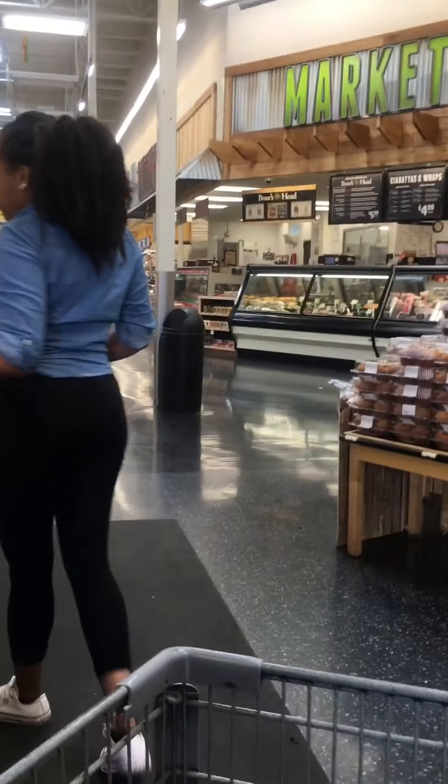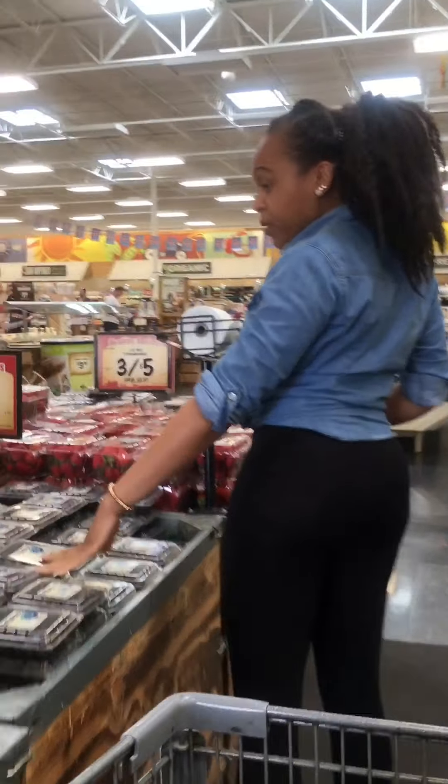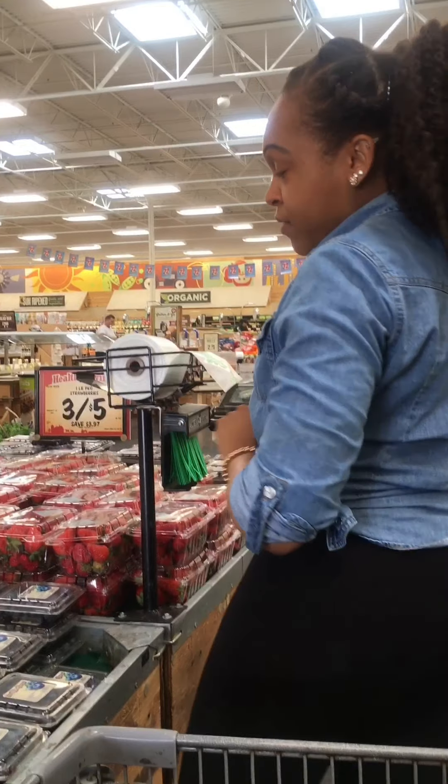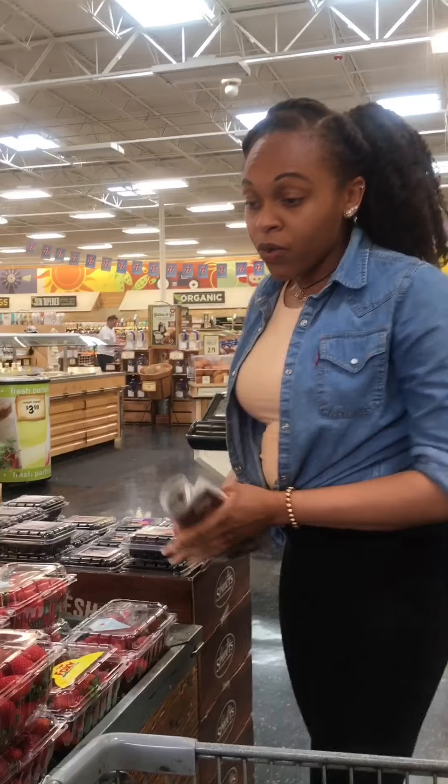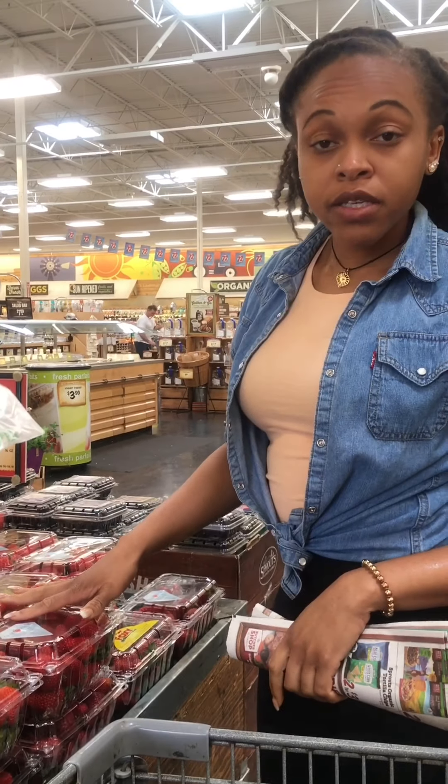We're definitely gonna have to get some mangoes today. Walnuts, ginger — three for five. That's a really good deal. Three for five, even on your strawberries. So always want to make sure you pick your fruits nice and ripe.